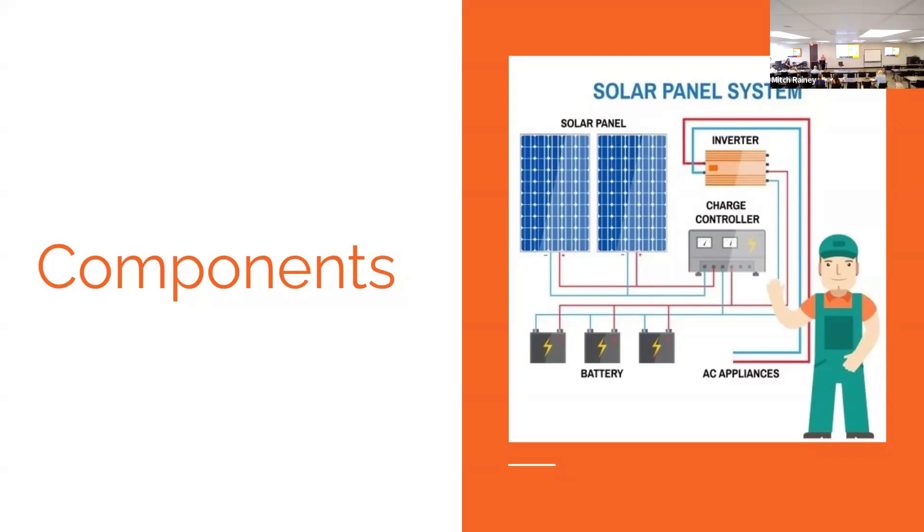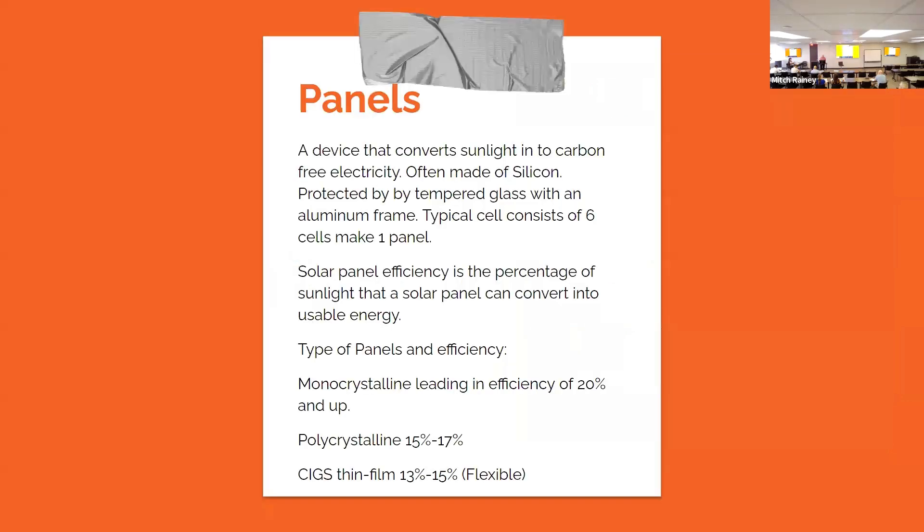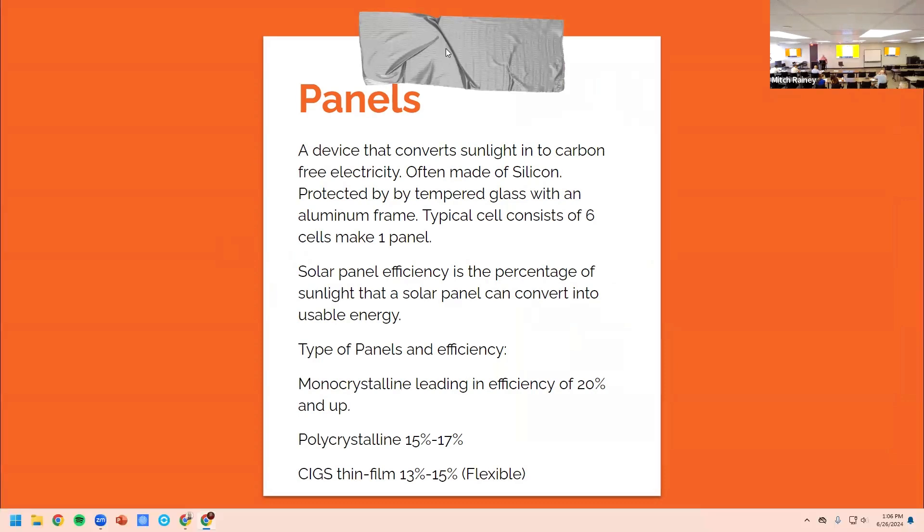You have the solar panels which we all see on rooftops or sometimes sitting in the yard. You have the inverters which take power to a control panel, and then you can have the power saved onto batteries. You must be licensed in the state of Texas to install solar panels — it falls under the same licensing entity that covers electricians.